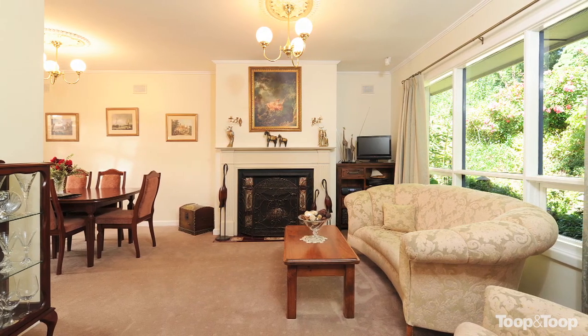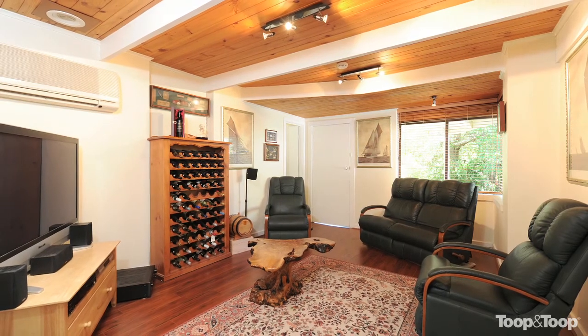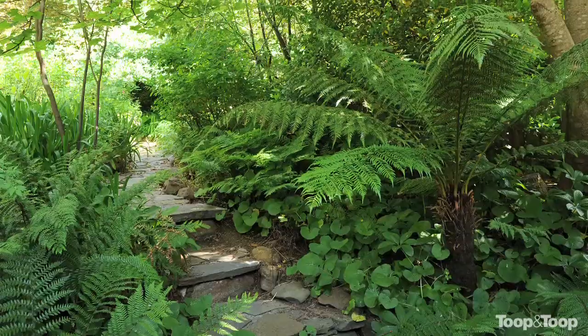Other features include a studio with decked entertaining area where you can enjoy glorious Stirling views. Sit outside underneath the expansive entertaining area and feel like you are living amongst the trees.